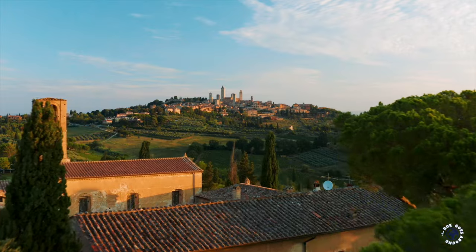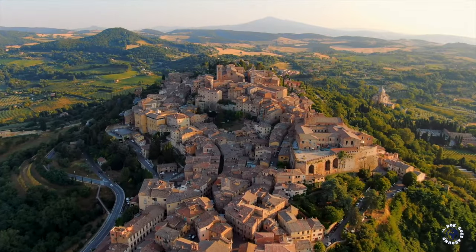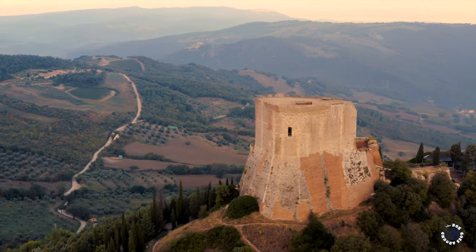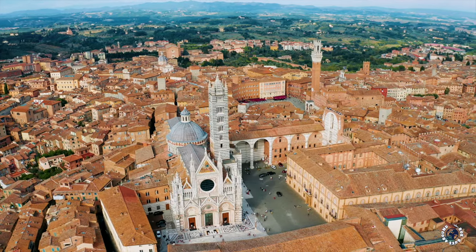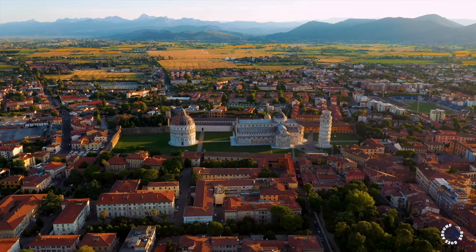Hi guys, as a tour guide I prepared the most complete Tuscany travel guide to show you all the best places and experiences this amazing Italian region has to offer. I'll show you more than 50 top things to do in Tuscany from all the best places including Pisa, Lucca, Florence, San Gimignano, Monterriggioni, Siena and Elba Island, and share my favorite tips and tricks for your perfect Tuscany vacation.